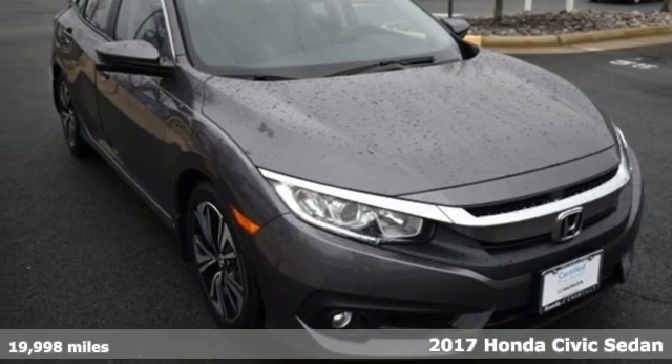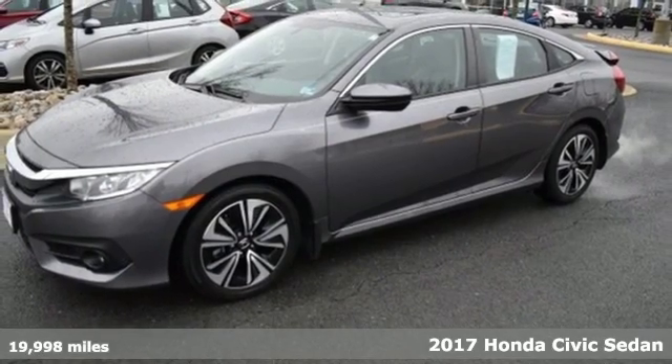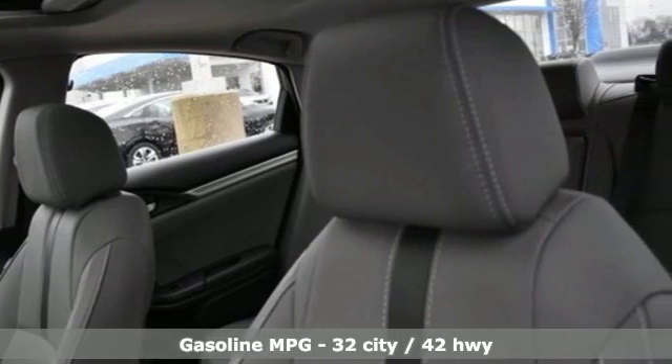Here's a 2017 Honda Civic Sedan. The Civic has a long history of excellence and of constantly moving forward. And with features like these, every drive is a pleasure.